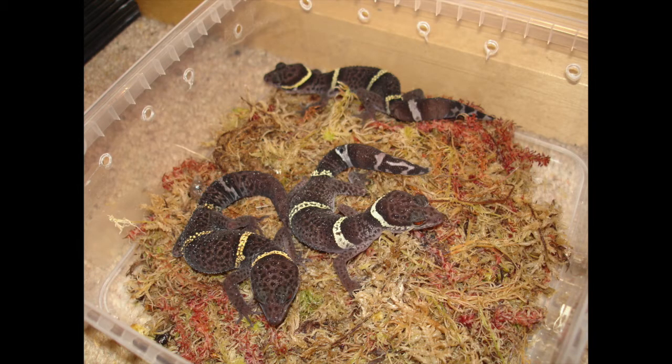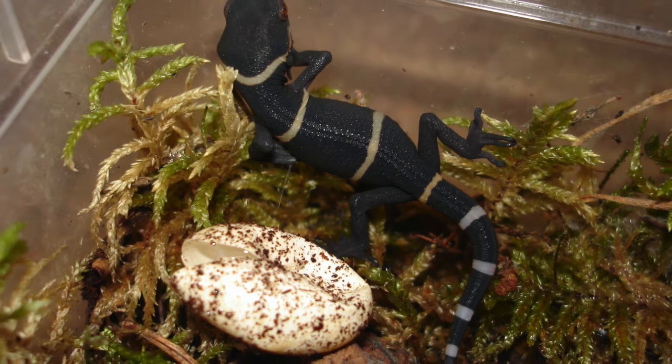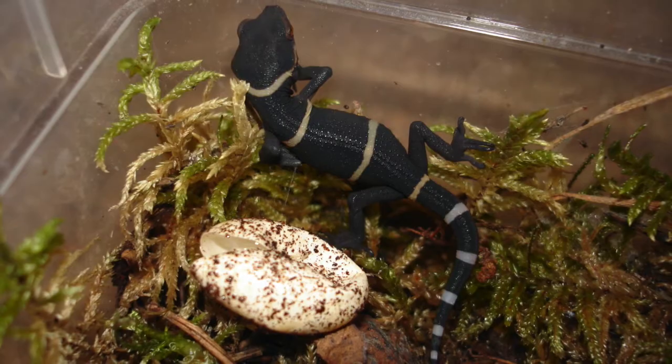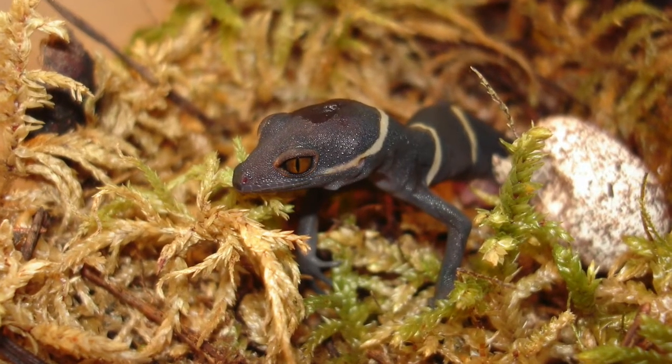Next we have cave geckos. These are great because in the wild they live in caves, so in captivity they don't need any heat or anything — they're fine just at room temperature. As babies they're even more stunning, with this dark black background colour and yellow stripes, and also orange eyes. You can see the orange eyes more clearly on this one.